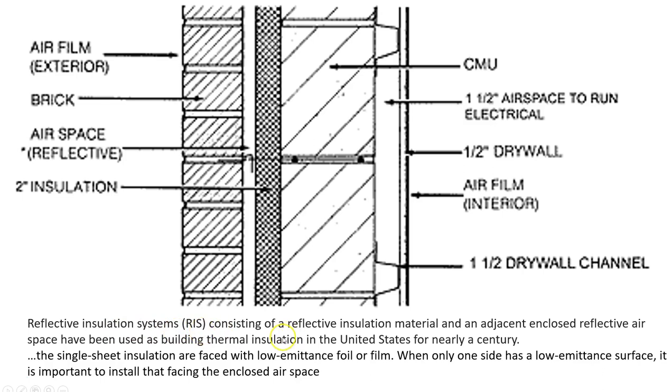Reflective insulation systems consisting of a reflective insulation material and an adjacent enclosed reflective air space have been used for nearly a century. This is single sheet insulation faced with a low-emittance foil or film. When this rigid insulation is provided one-sided with the foil or the film, it is important that that face with the foil or the film is facing the air space — so the insulation and the air space are working in tandem. Very important point.